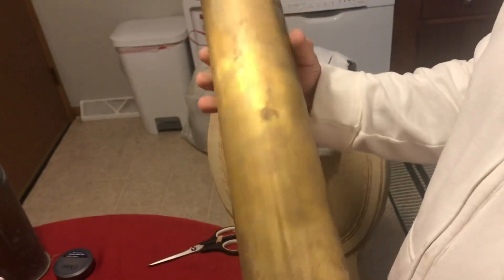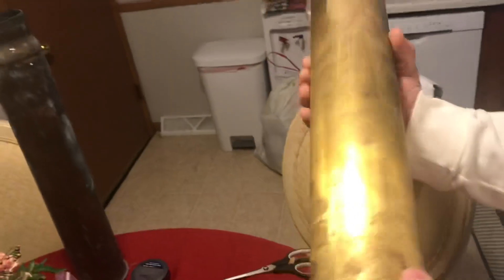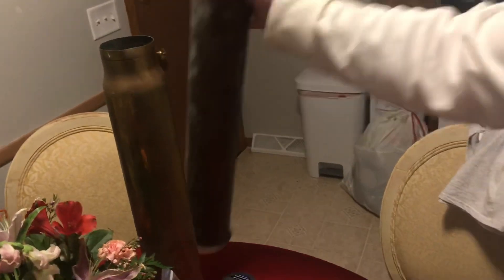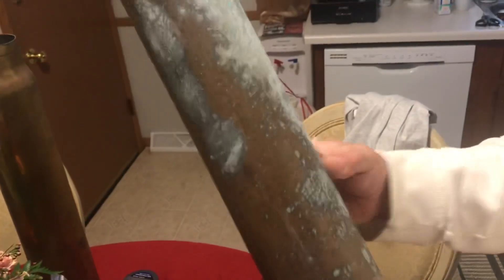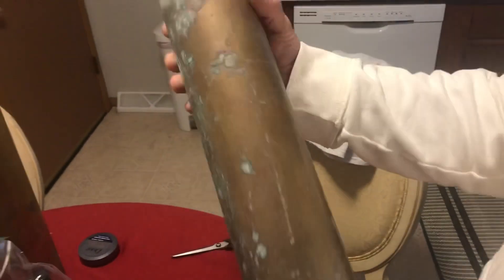That is a big old shell, man. I don't know where these came from — wow, dude. They gotta weigh four or five pounds apiece. Shark, please put in the comments where the heck you got these. Do we even want to melt these down? Look at the size of these things.